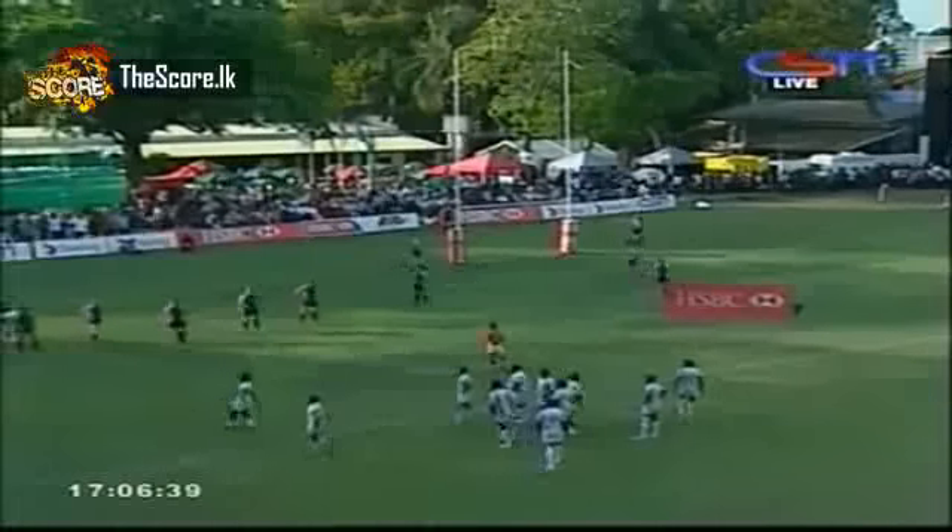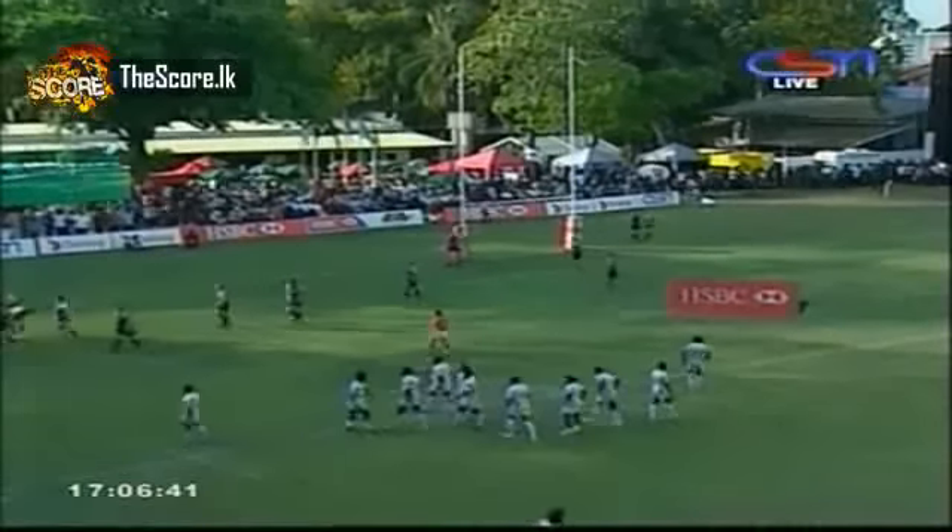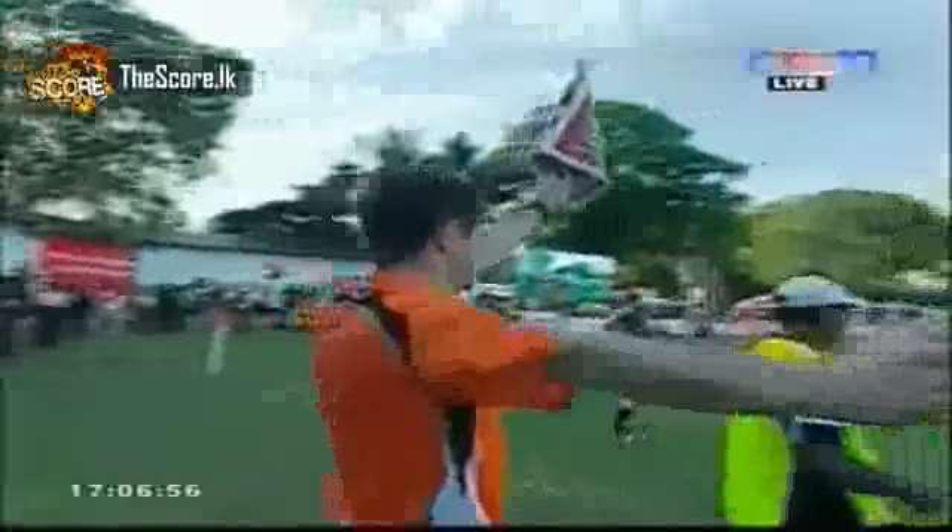It looks like they want that try number four as soon as possible to seal the deal here. Kick to the corner and you'd imagine there's going to be a rolling maul. The big hungry pack of Sri Lanka looks like they're travelling well at half time. Both teams keen to carry on — we saw after about three minutes of huddle they were positioned ready to go for the second half.